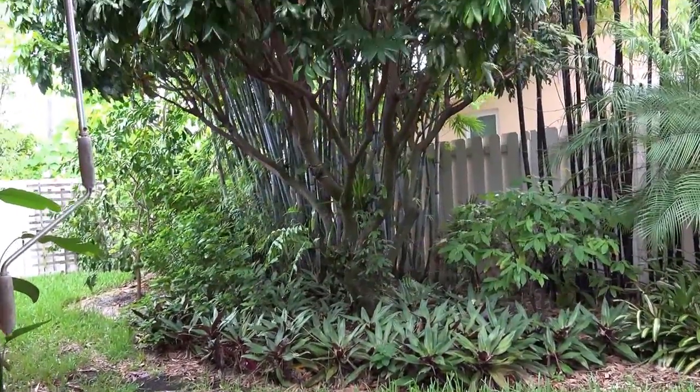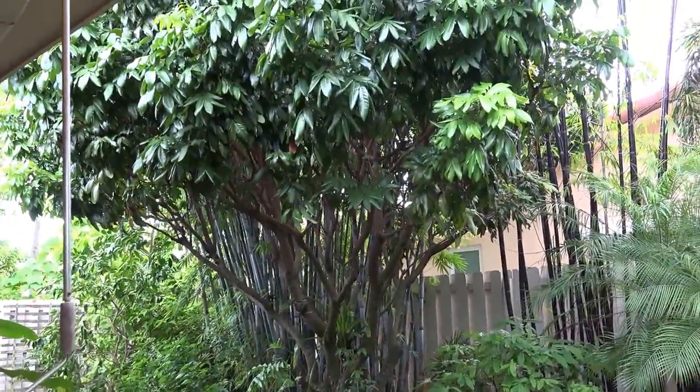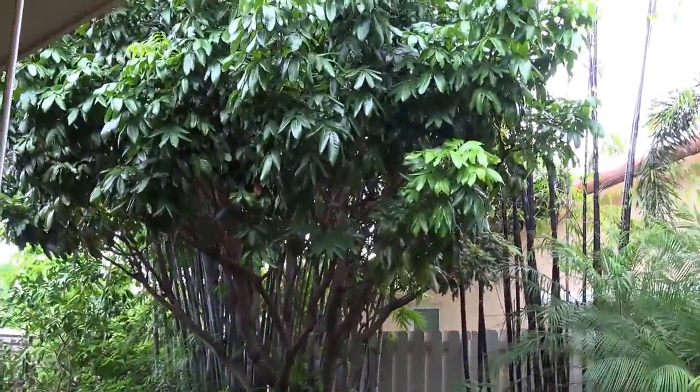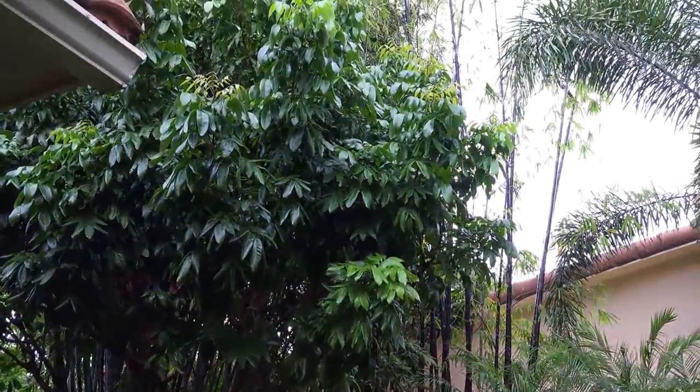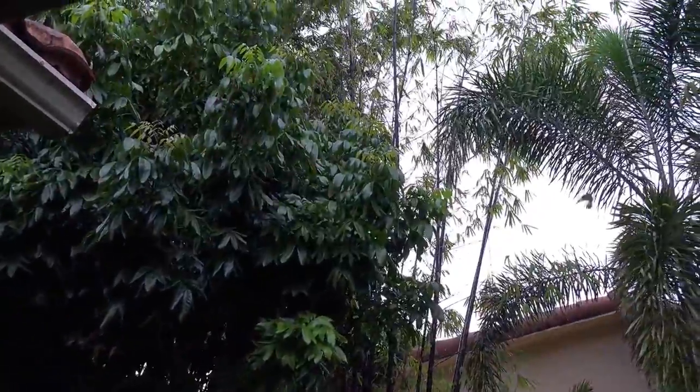Well, this is the first video with my new 4K video camera. We're in the backyard, checking out some of the lovely foliage in the garden by Jesse Durko.